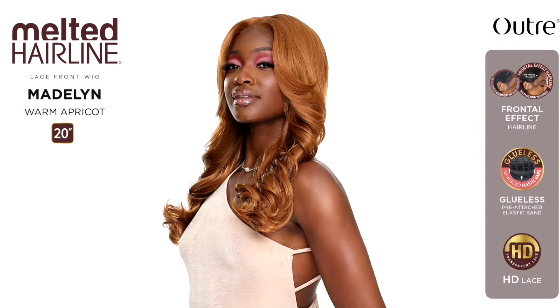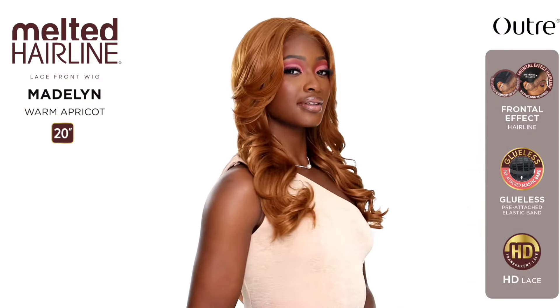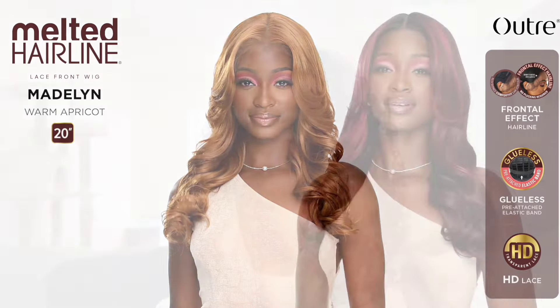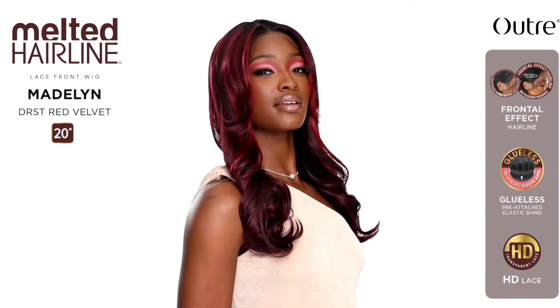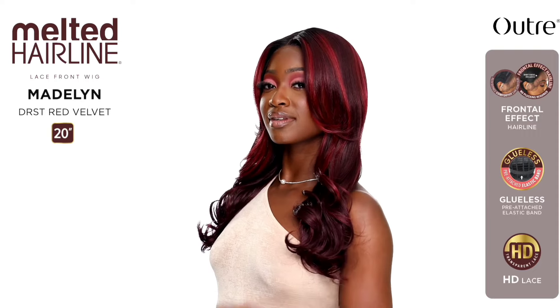Next up from the Melted Hairline series: Madeline — 20 inch unit, yaki texture, wavy style. Colors shown: DR ST Red Velvet, DR ST2 Rose Brown, and Warm Apricot. I think she is really gorgeous but once again, probably didn't need to be a Melted Hairline — looks a little like a basic lace front to me. I'm definitely going to pass on this one, but she is still very pretty and the color stories are giving.